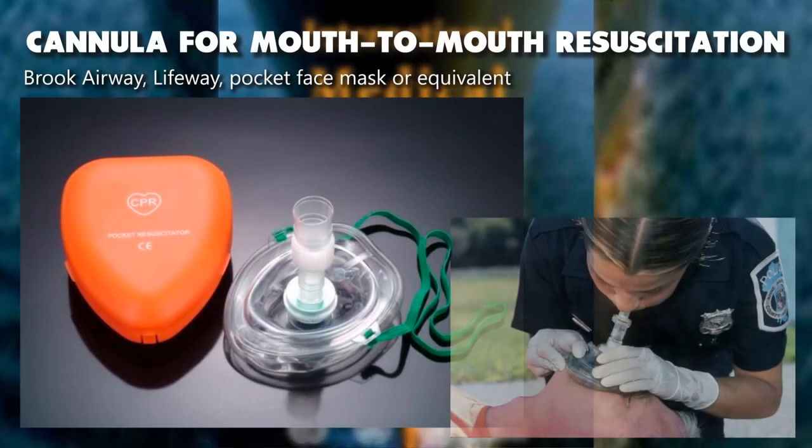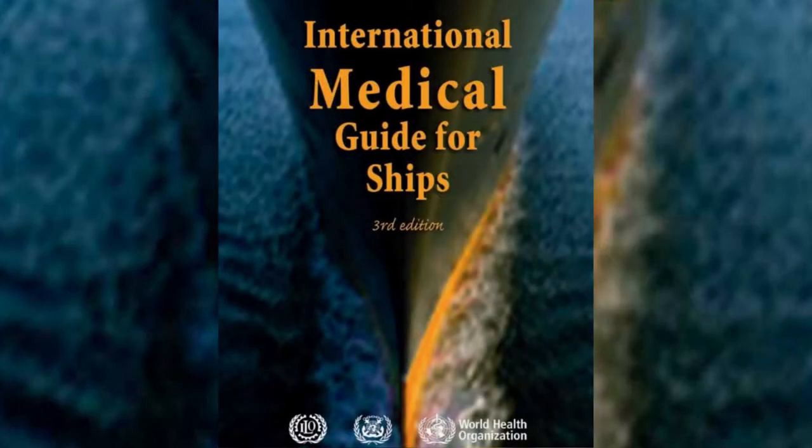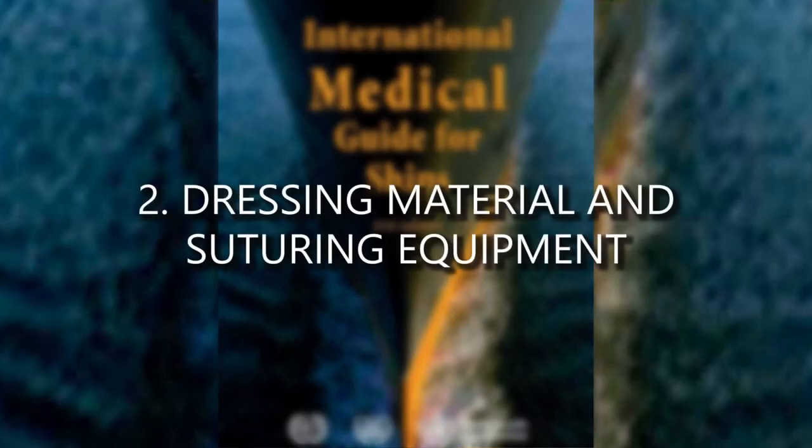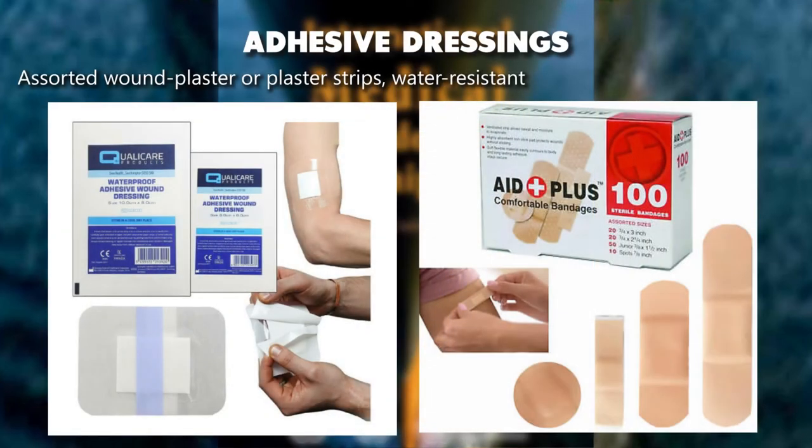Cannula for mouth-to-mouth resuscitation — Rook airway/Lifeway pocket face mask or equivalent. Dressing material and suturing equipment: adhesive dressings — assorted wound plaster or plaster strips, water resistant.